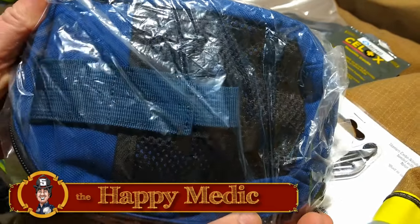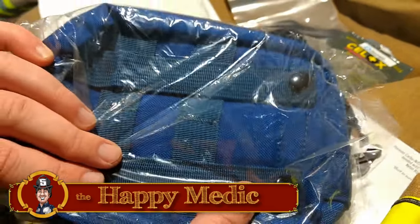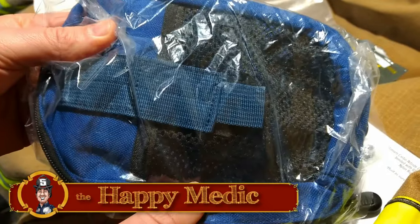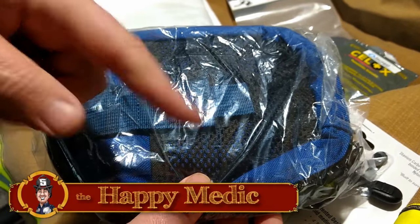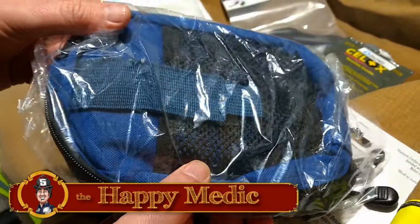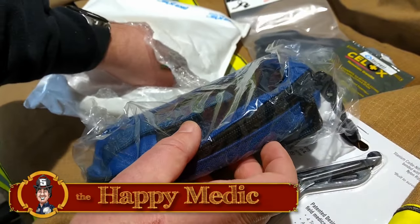It looks like a little self-care kit to put it all in. This is going to be a lot of fun, guys. We might give this whole thing away to a lucky viewer here at thehappymedic.com and on YouTube, so make sure you follow along down in the comments and check out the blog at thehappymedic.com to see what we put together. There's something else hiding in there — let's see.